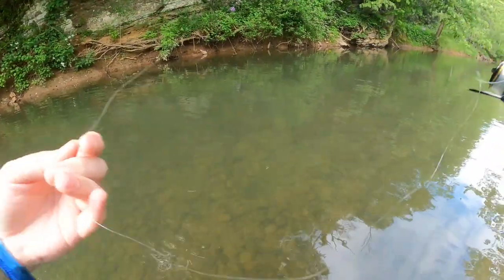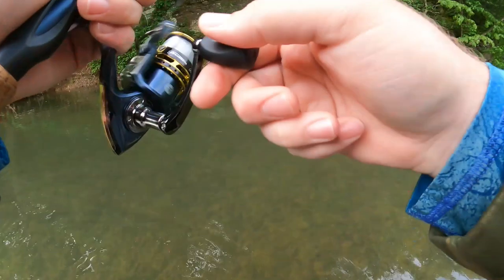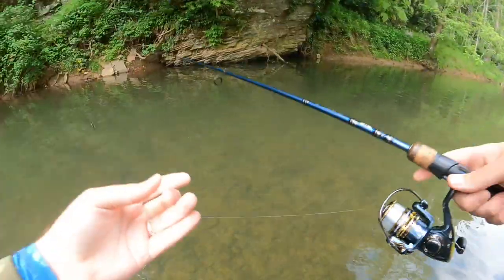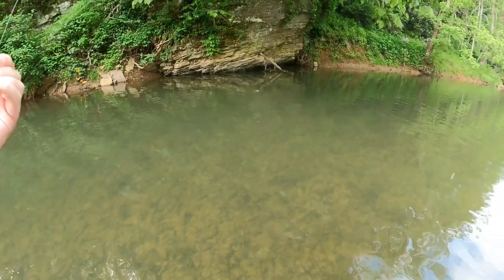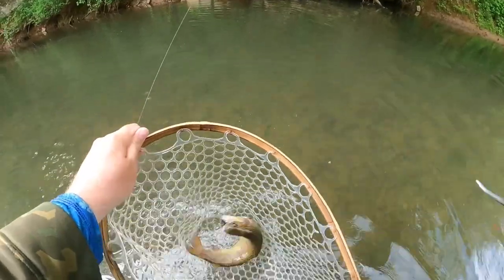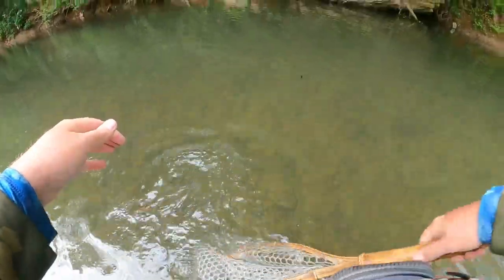Got another big one surfacing right over here — let's see if we can make that perfect cast to it. Oh yeah... got him! No way, he kicked the hook. Oh my goodness, that was another giant one. There we go, got him on that time — kissed that little bugger three times. Another fish in the net. Pop that barbless hook out, there we go. Another gorgeous rainbow, heck yes everyone!